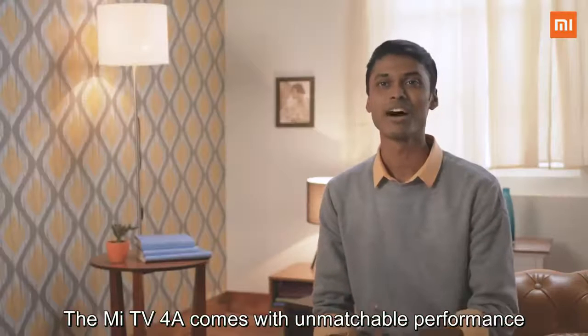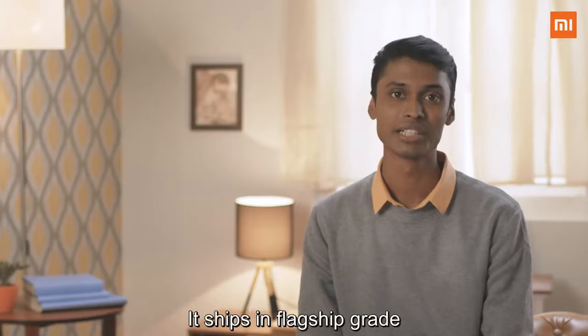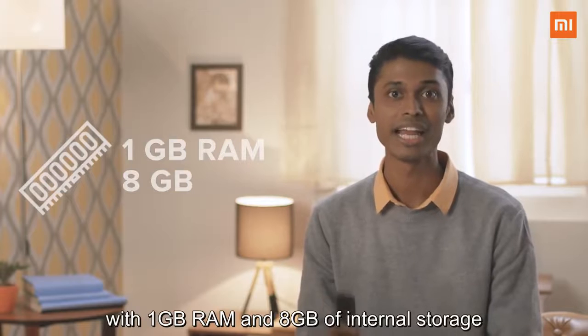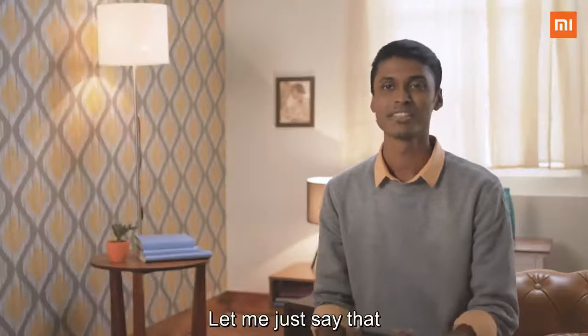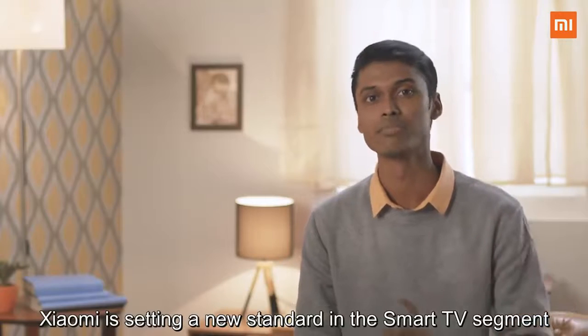The Mi TV 4A comes with unmatchable performance in both the 32-inch and 43-inch segments. It ships with a flagship-grade Amlogic 64-bit quad-core chipset, 1GB of RAM, and 8GB of internal storage. After setting multiple benchmarks in the smartphone industry, Xiaomi is now setting a new standard in the smart TV segment.